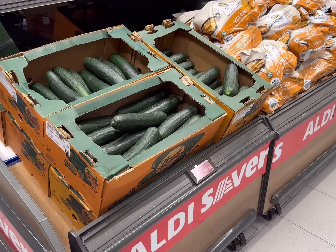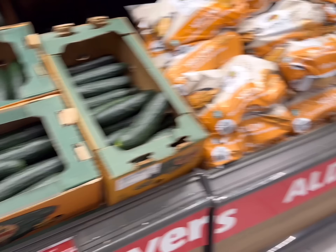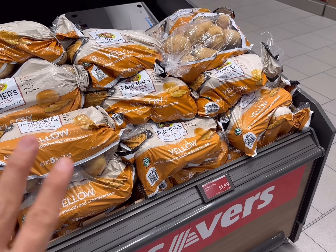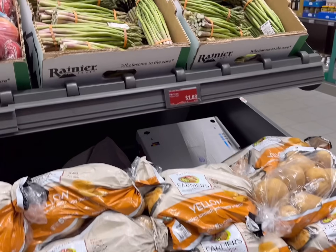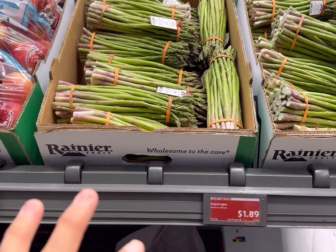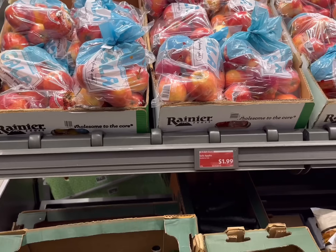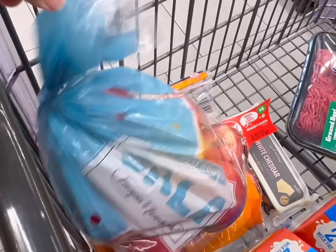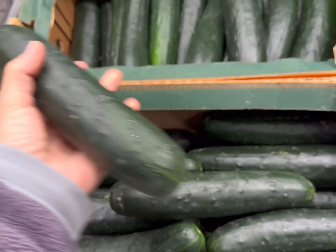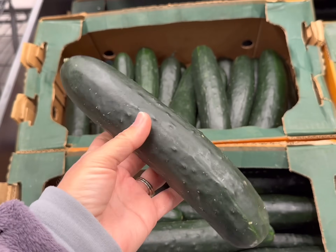Today on the Aldi Savers they have some really good deals on cucumbers — they're 24 cents each, so I'll get a couple of those. They also have a five-pound bag of yellow potatoes for $1.99, which is a really great deal, but I still have potatoes left over. Asparagus is $1.89 a pound and apples are $1.99 for a three-pound bag. I'm actually planning on making some vegetable sushi rolls, spring rolls, and salads, so I'm going to get three cucumbers today.